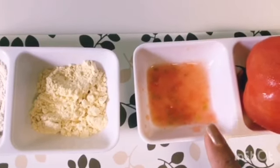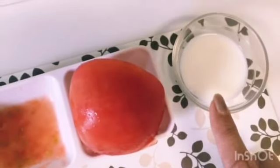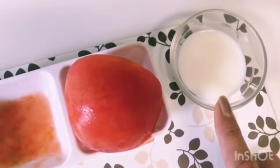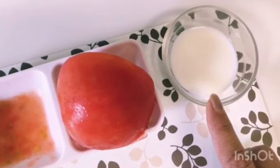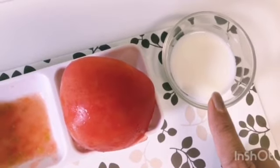Tomato juice is very good for skin whitening. Then we will take raw milk. Raw milk has lactic acid, it will keep your skin fair, and it is very good for skin whitening.